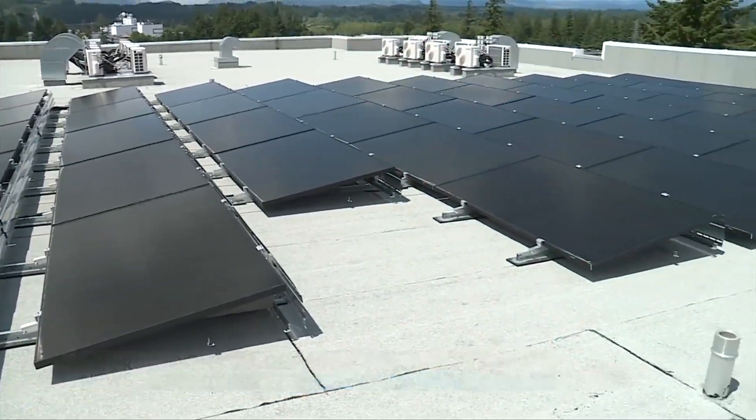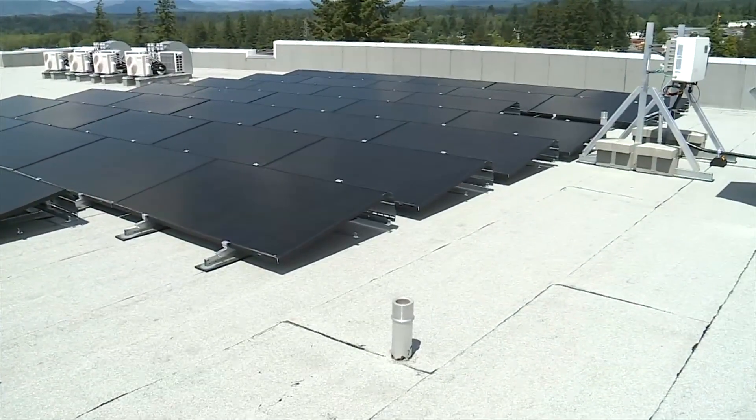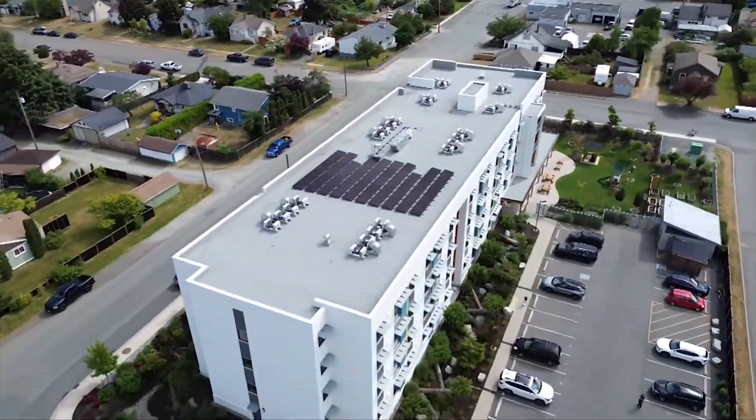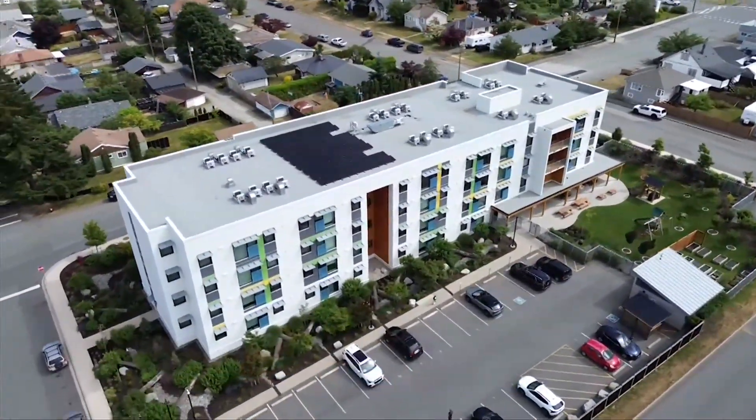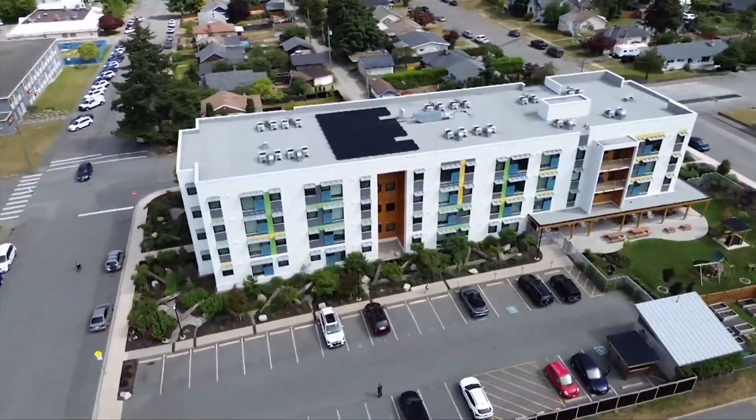These 48 solar panels take up just a portion of the rooftop of this Port Alberni apartment, but they supply a surplus of electricity. That actually powers 104% of the common area needs for the building — so that's elevator, laundry, hot water, ventilation, heating — all completely powered by the sun.